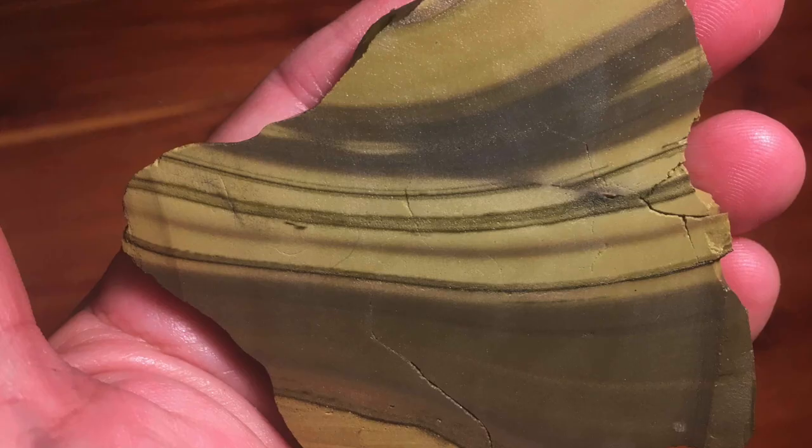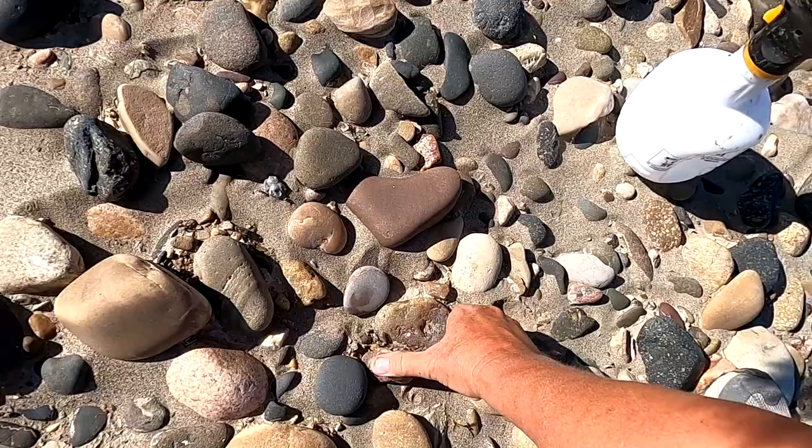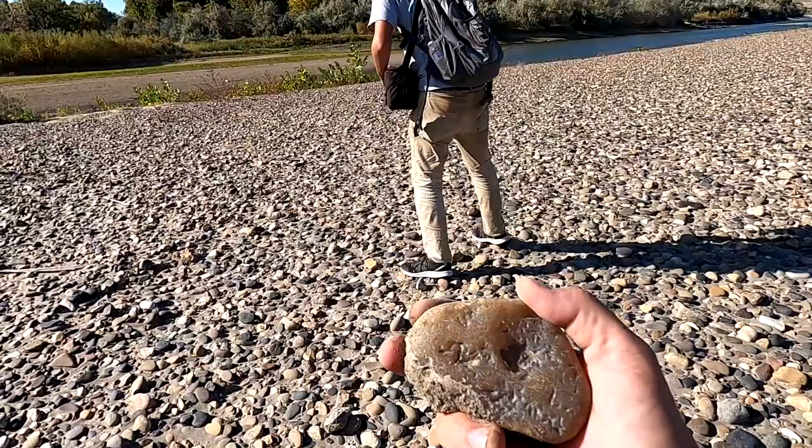Just a few steps away from that crazy jasper is a really nice piece of chalcedony. I don't know if it's got any banding in it or anything, but that's a pretty one — it's nice and shiny and clear. I like it. It's a good day, Theo. Any day rock hounding is a good day.